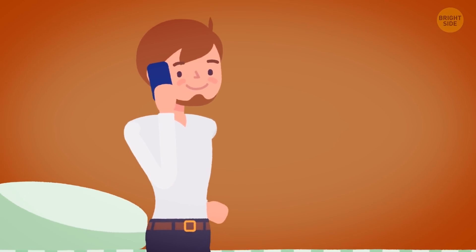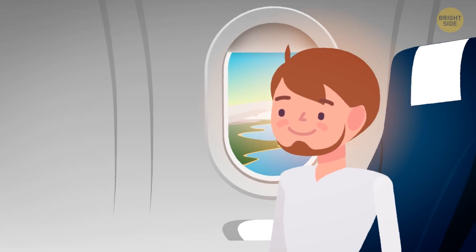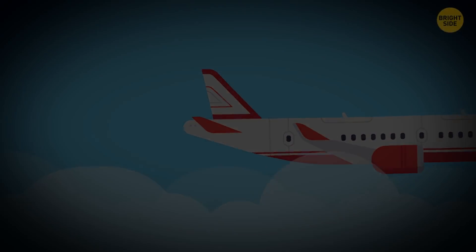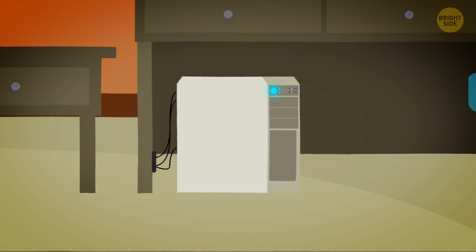In the morning, your employer calls and invites you to an interview in another city. In a few hours, you're on a plane. Your new job is so exciting that you forget about the computer. You rent an apartment in the new city and sell the old one along with all the furniture and the humming machine.